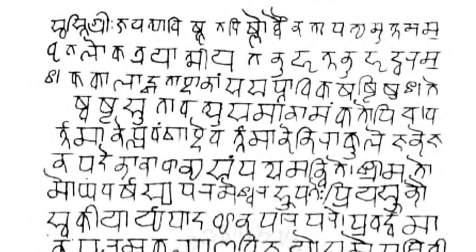The Devanagari script is closely related to the Nandinagari script commonly found in numerous ancient manuscripts of South India, and is distantly related to a number of Southeast Asian scripts. Devanagari script has 47 primary characters, of which 14 are vowels and 33 are consonants. Unlike the Latin alphabet, the script has no concept of letter case, and generally the orthography reflects the pronunciation of the language.